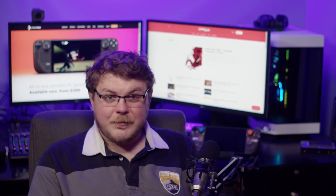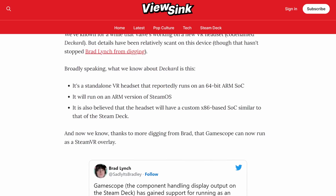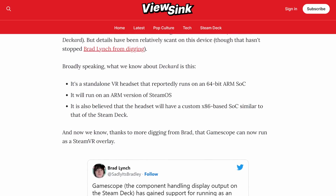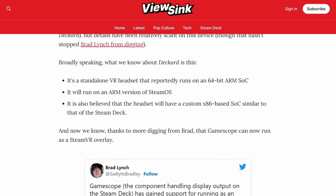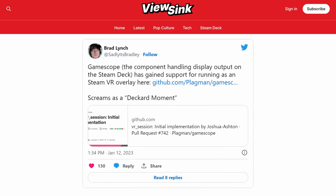Next up, we've known for a while that Valve's working on a new VR headset codenamed Deckard, but details have been relatively scant, though that hasn't stopped Brad Lynch from continuing to dig. Broadly speaking, here's what we know about the Deckard: it's a standalone VR headset that reportedly runs on a 64-bit ARM SoC. It'll run on an ARM version of SteamOS. It reportedly has a second x86-based processor built in, which I didn't know until people corrected me over on ViewSync. And now we know, thanks to more digging from Brad — sadly it's Bradley on YouTube —